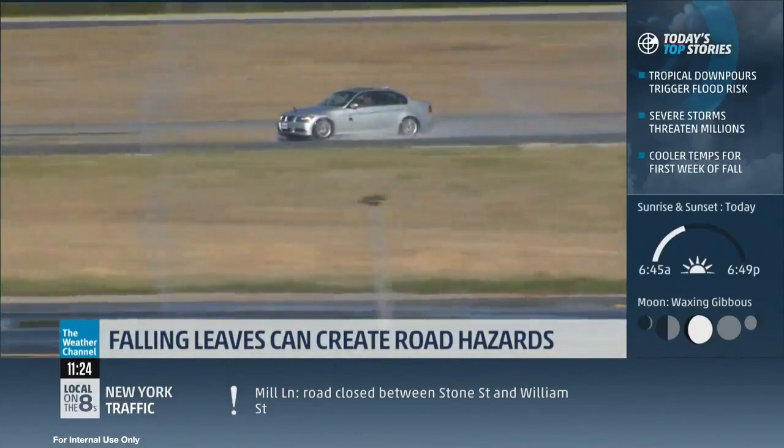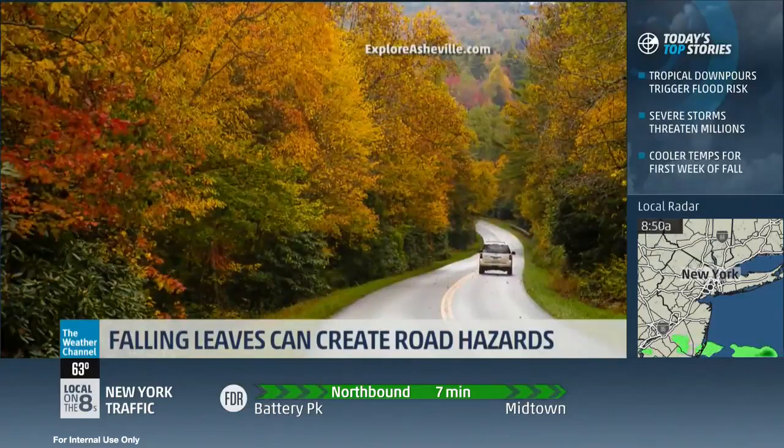Color seekers have 31 states and 3,000 miles of roads to navigate. Throw in rain and you must keep your distance. I'm meteorologist Chris Warren, the Weather Channel.